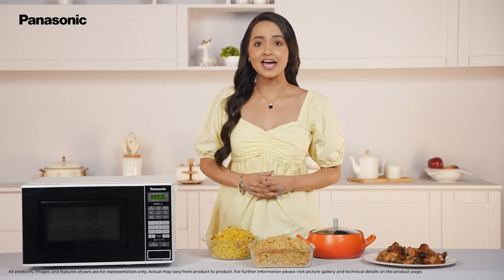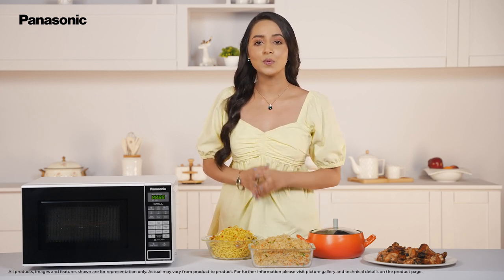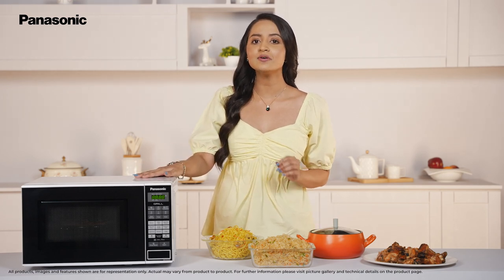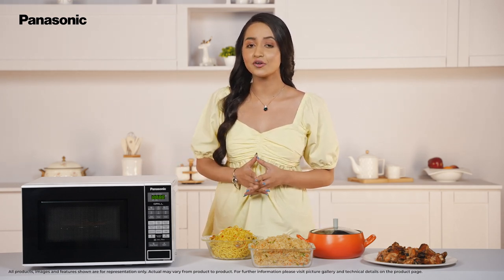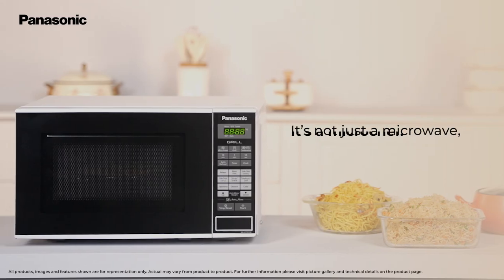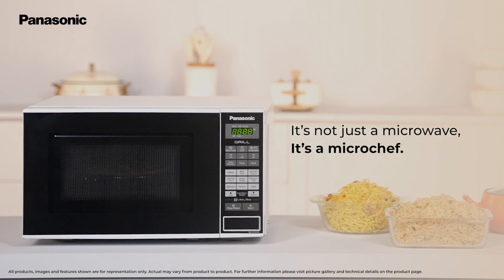Fill your meal times with meaningful moments with your friends and family with the Panasonic GT221 WFDG 20 Litre Grill Microwave Oven. It's not just a microwave, it's a microchef. Panasonic.